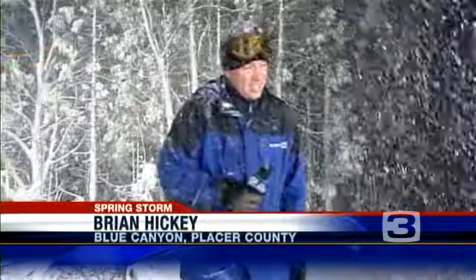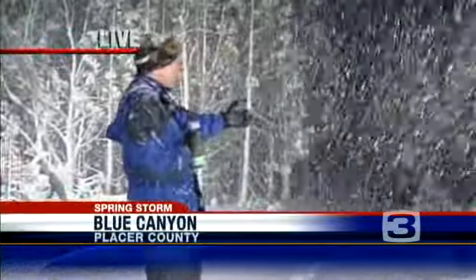Brian Hickey can tell us how the conditions are this morning in the Sierra, live from Blue Canyon. Good morning, Brian. Good morning to you, Eileen, and my money is on closer to a foot of new. Judging by the way it's been snowing up here, and it keeps coming down.